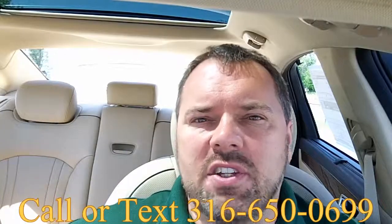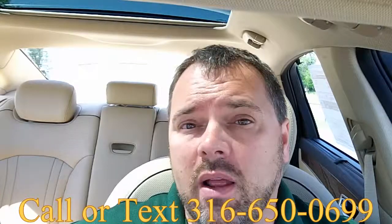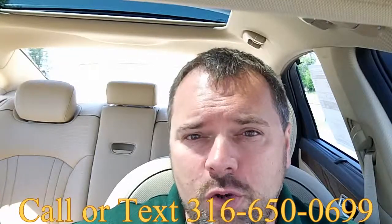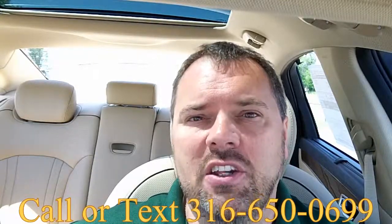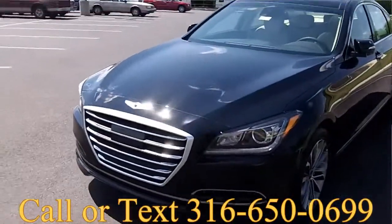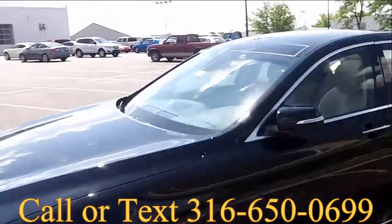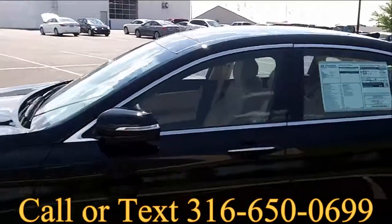Hey guys, Bill with BillStoutSalesCars.com. The calendar says it's 2014, but I'm sitting inside the first 2015 Hyundai Genesis. If you're in the market for a luxury car, you have to come see this car. This is absolutely amazing. The 2015 Genesis is just light years ahead of its predecessor.